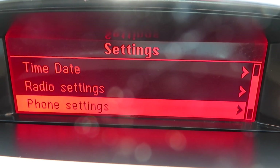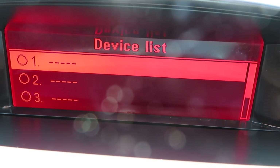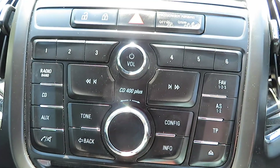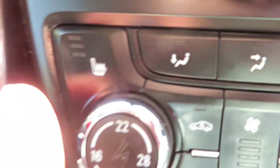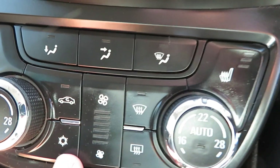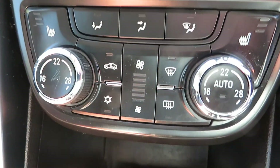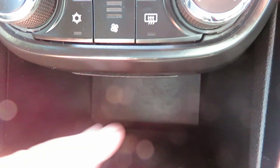Going through the screen, there's your phone system — you just pair your device up. It's got Bluetooth as well. For the heater controls, you've got heated passenger seat and heated driver's seat, air conditioning, and climate control so you can have both sides of the car at different temperatures. Underneath that you've got a power point, USB port, and auxiliary port.